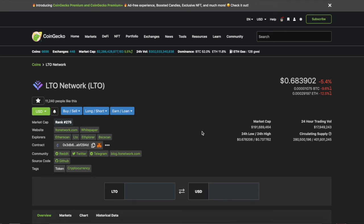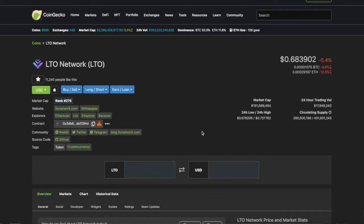Welcome back to the channel. Today we're going to talk about LTO Network — what are they doing and how are they changing the game? This project is pretty crazy. It's actually one of the most used blockchains, top 12 right now in the whole blockchain or cryptocurrency ecosystem.